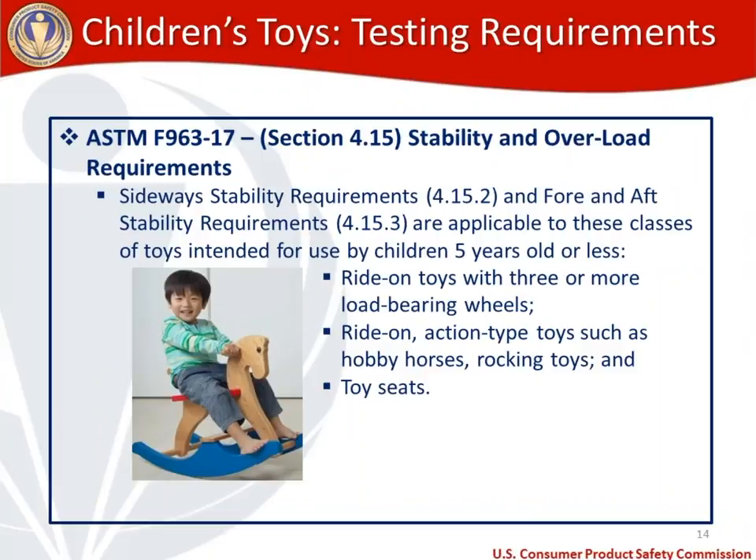For stability and overload requirements for ride-on toys, there are sideways stability requirements and fore and aft stability requirements. These requirements apply to all toys intended for use by children five years old or less and cover ride-on toys with three or more load-bearing wheels, ride-on action type toys such as hobby horses and rocking toys, and toy seats. Overload requirements also apply to ride-on toys and are even more in-depth than the stability requirements.